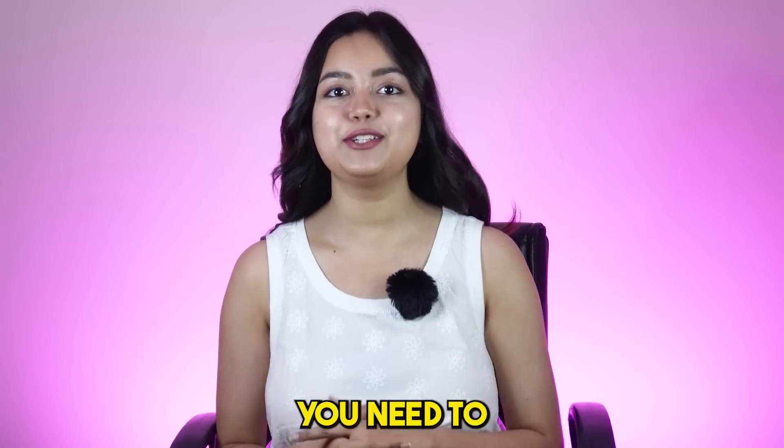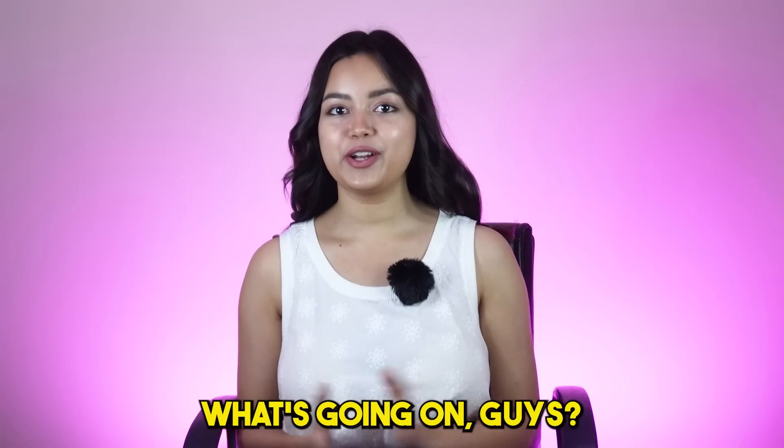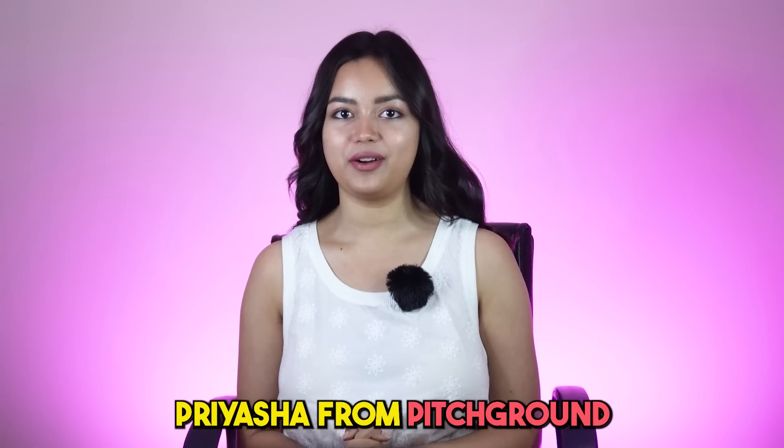How many different tools do you need to learn, teach, market and collaborate effectively online? What's going on guys? This is Priyasha from PitchGround.